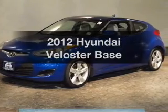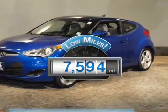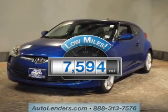Travel the roads in style and comfort in this great vehicle. The low odometer reading is a great advantage, among many other benefits offered on this ride.